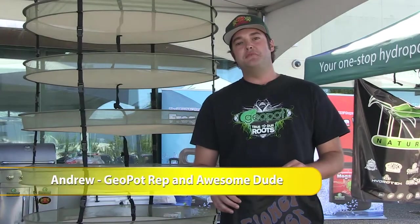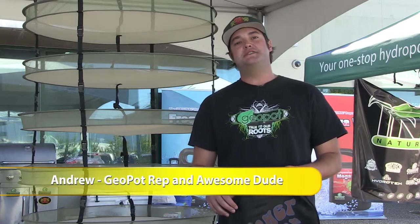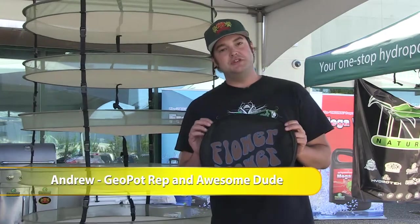This is Andrew here at Pacific Northwest Garden Supply Vendor Days in Maple Ridge 2014. I'm here to introduce you to the Flower Tower.